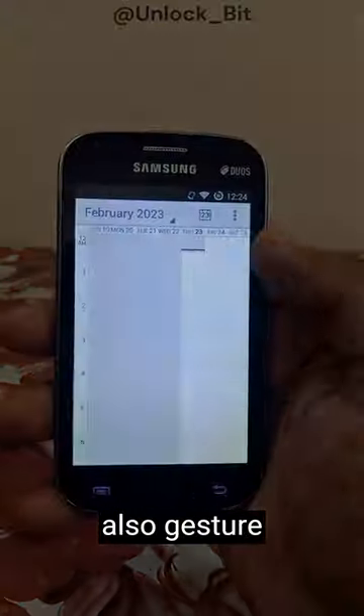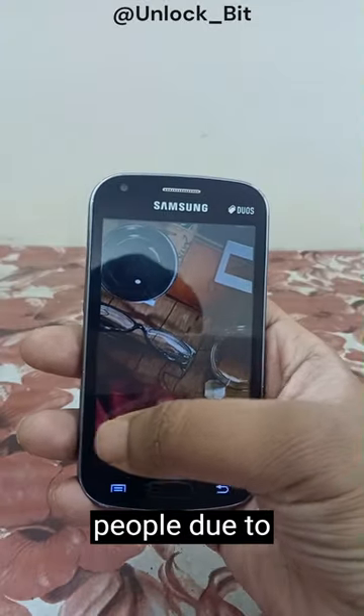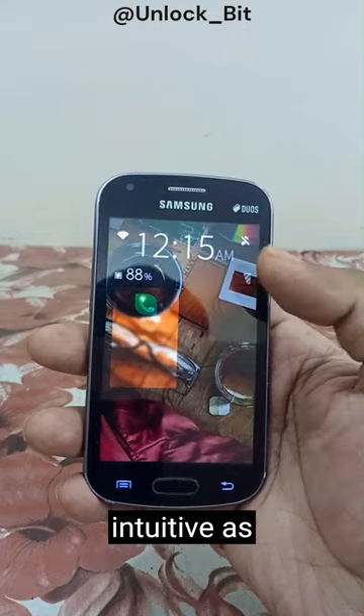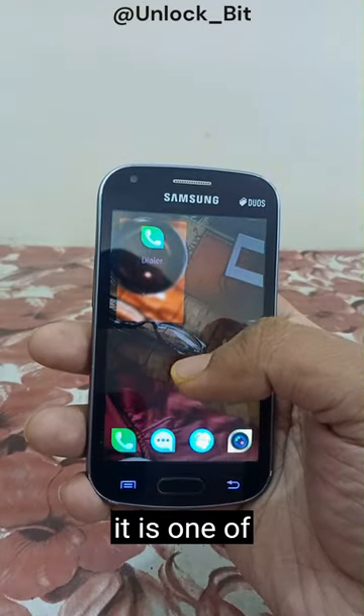The UI is also gesture-based, but this UI might not be the cup of tea for most people due to not being as intuitive as Android or even iOS. But personally, it's one of my favorites.